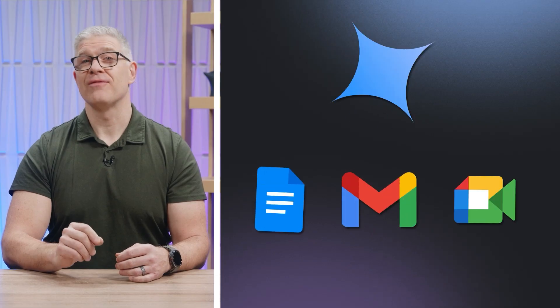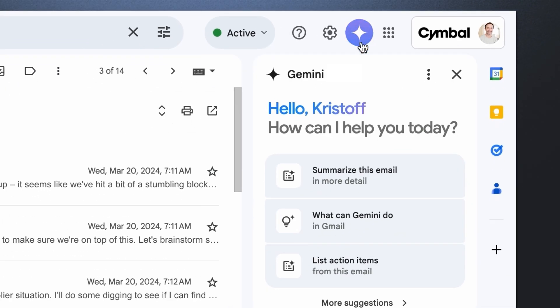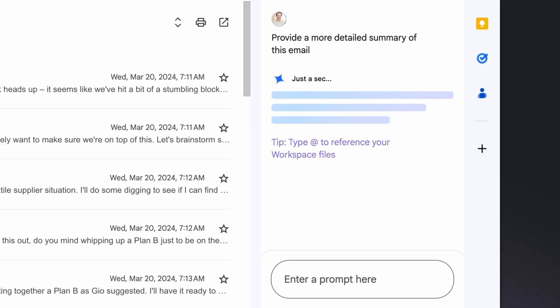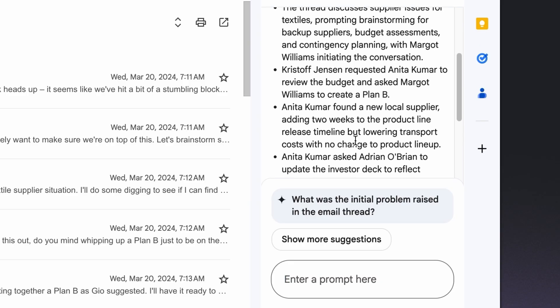Now let me show you those five ways that Gemini can make your everyday tasks a little easier. You can call on Gemini anytime by clicking the spark in your favorite Workspace apps. In Gmail, Gemini can summarize those long email threads and draft thoughtful responses for you in seconds, saving you precious time throughout your day. And it's available on the go in the Gmail mobile app for Android and iOS.